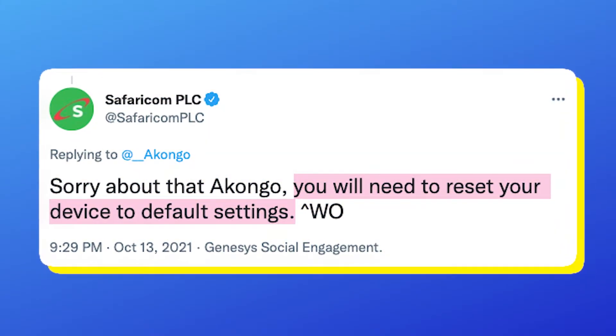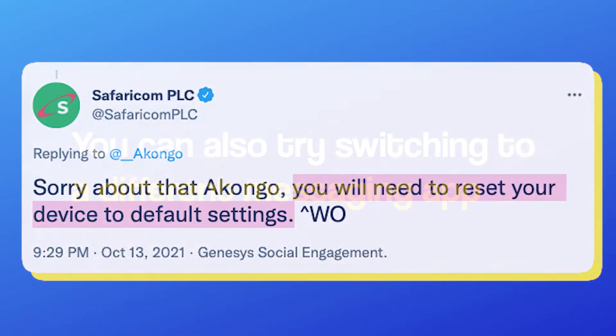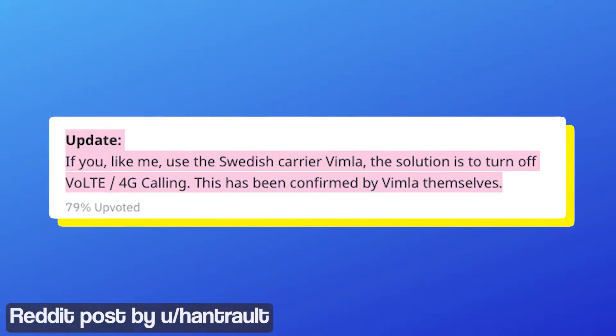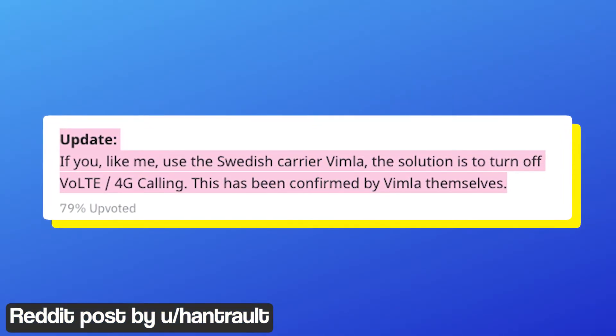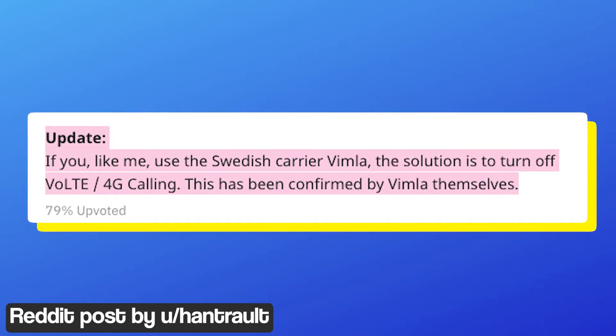Support also suggested users reset the device back to default settings as a workaround. You can also try switching to a different messaging app like Google Messages, Pulse SMS, Textra, and others. According to a redditor, a Swedish carrier Wimla has suggested that turning off 4G calling can prevent duplicate texts.